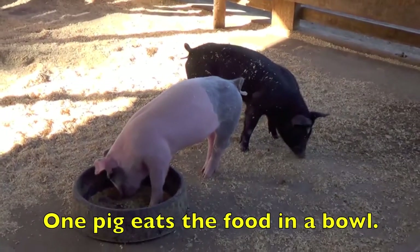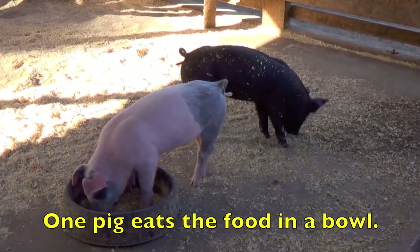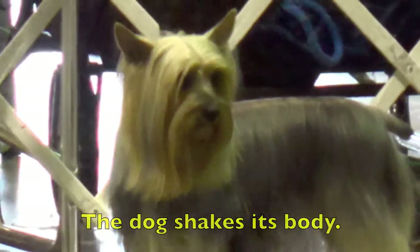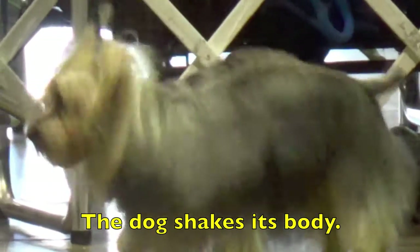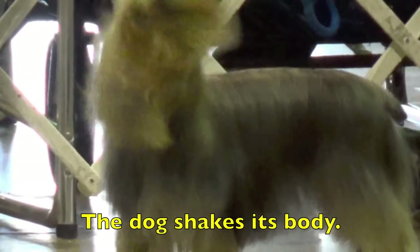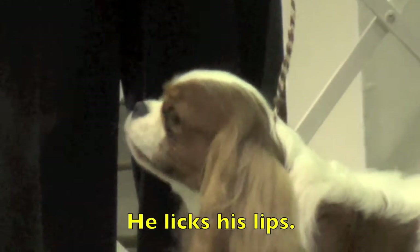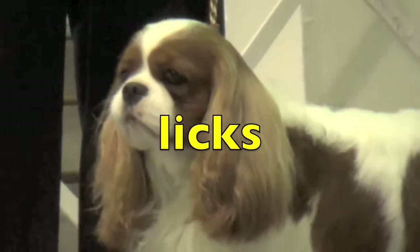One pig eats the food in a bowl. What is the action verb? Eats. The dog shakes its body. Boys and girls, what is the action verb? Shakes. He licks his lips. What is the action verb? Licks.